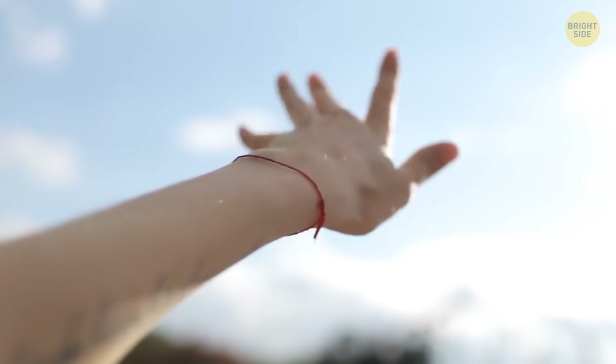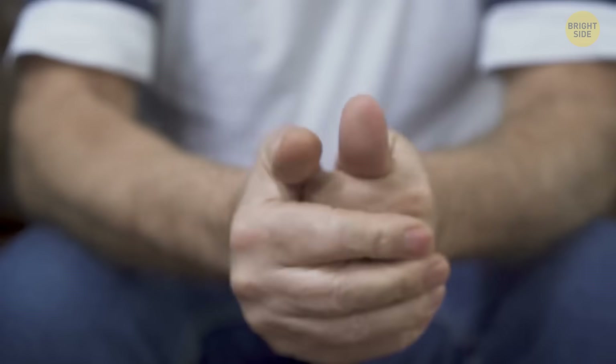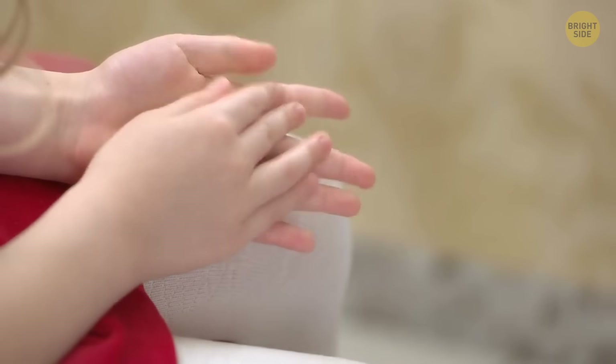Try to move your middle finger or your pinky — it's hard to do without bending your ring finger, right? That's how it works for most people. But there are some who can completely isolate their ring finger, and researchers believe this is hereditary.